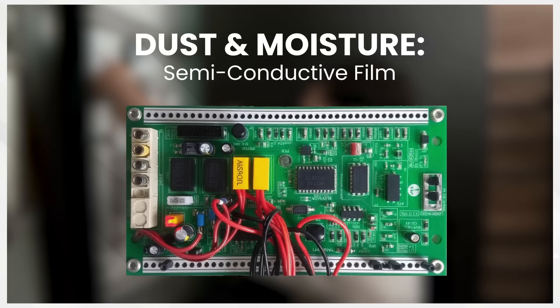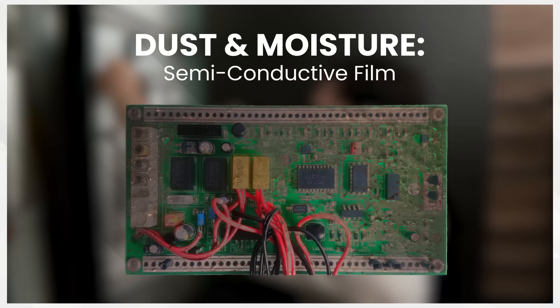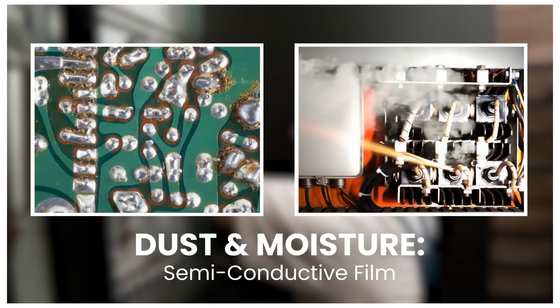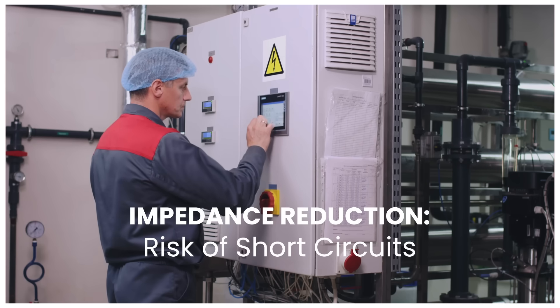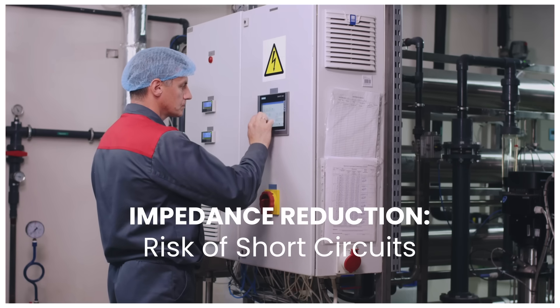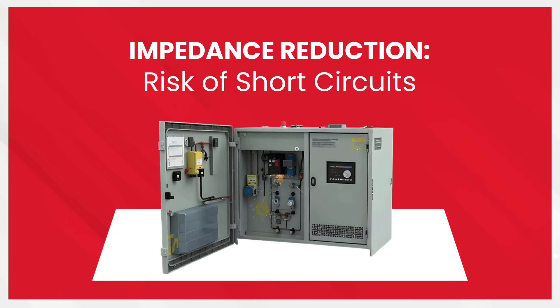High humidity causes dust in the air to mix with moisture, creating a sticky, semi-conductive film on switchgear surfaces. This disrupts electrical functionality and compromises performance. This film reduces insulation impedance, leading to increased current leakage and potential short circuits. The risk of equipment failure becomes inevitable.